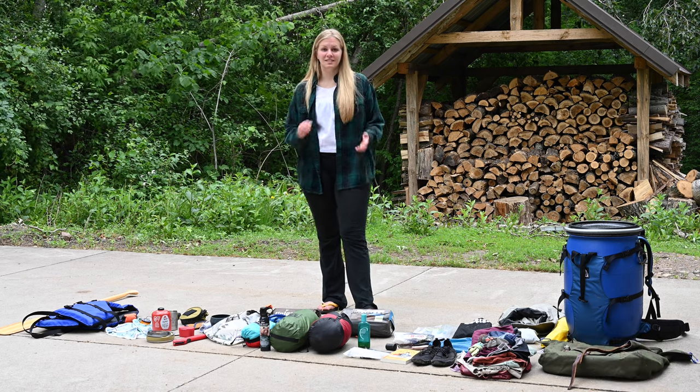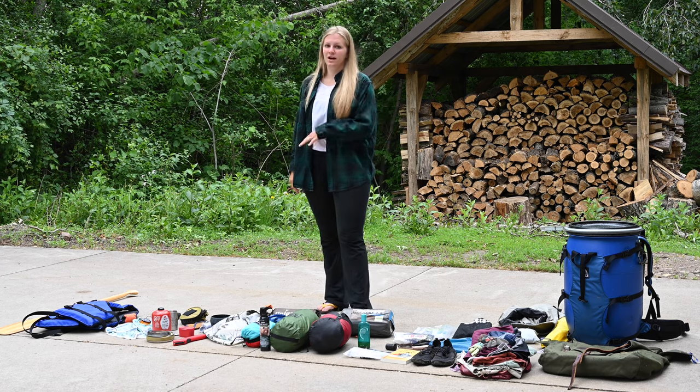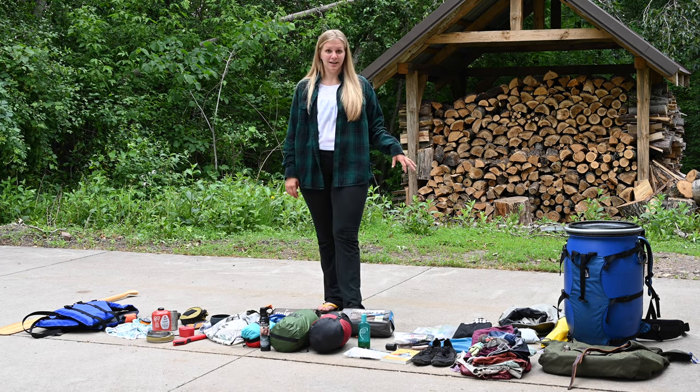I'd love to hear what things you like to pack when you go camping that I don't have in this video, or any questions you have about the gear I do have here. Thank you for watching, happy camping, and this was a blast!